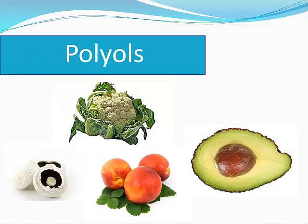And the P is polyols — the sugar polyols like sorbitol and mannitol, which are found in some fruit and vegetables and also used in artificial sweeteners.